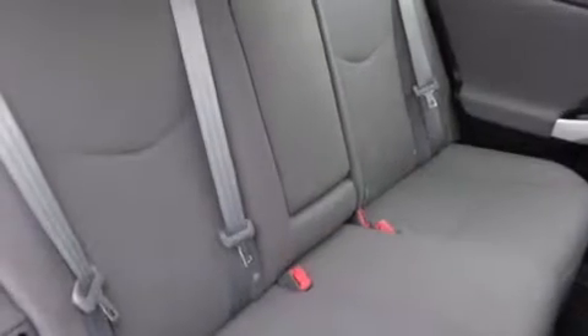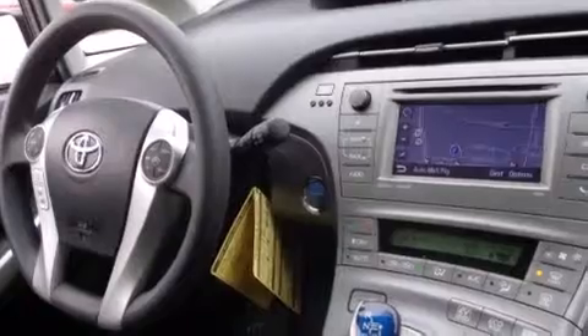Three-point rear seat belts, rear seat child-proof door locks, air conditioning with automatic climate control, a split folding rear seat, and the navigation system will help you get from point A to point B on time.